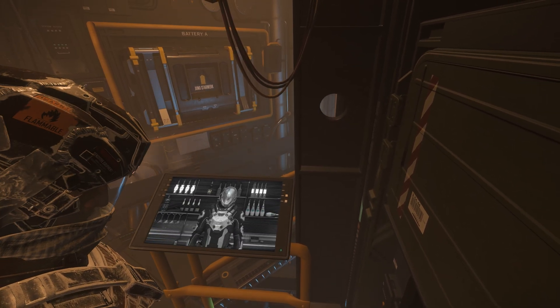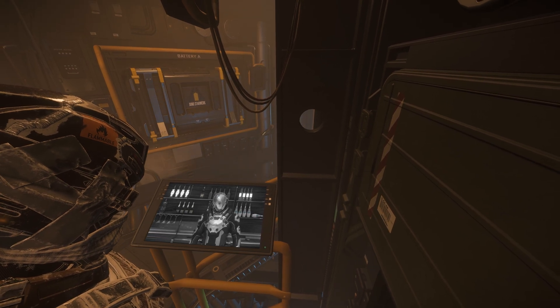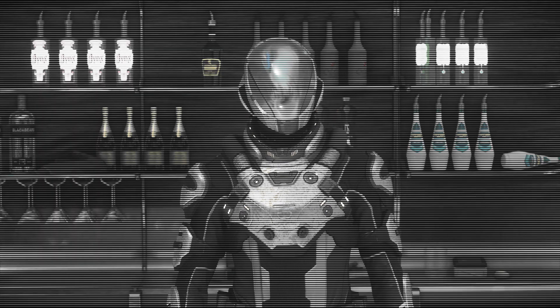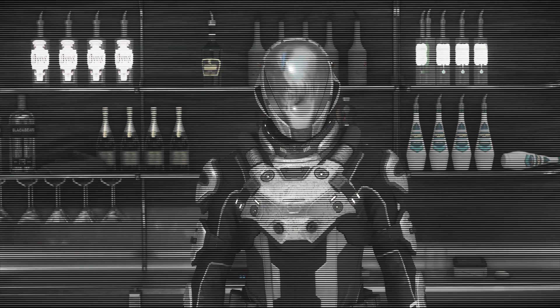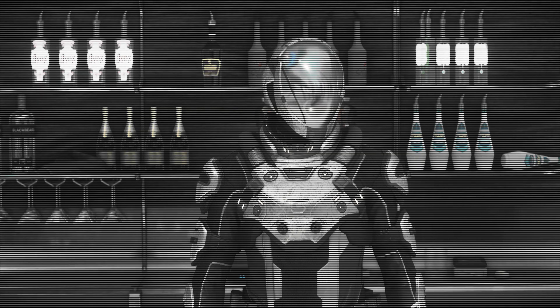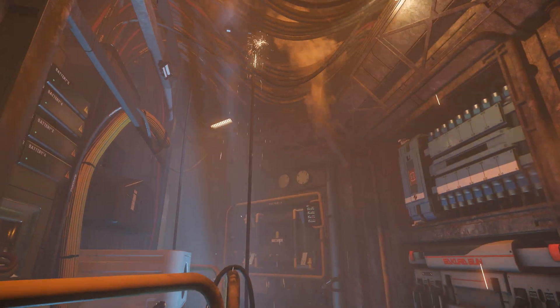I bet right about now you have all kinds of questions about how to properly maintain and repair a ship. Hey, Billy, did you find that manual yet? Don't you worry, champ, we have all the time in the world to learn about the ins and outs of Engineering. It's not like you're on a ship that's on fire, right? Morning, fire detective.